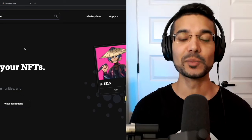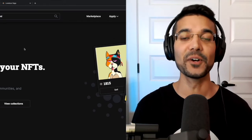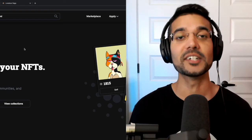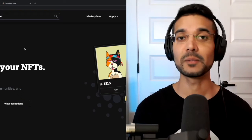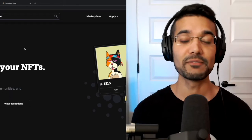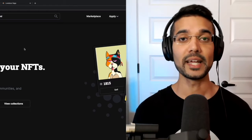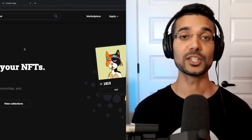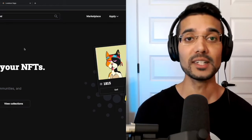Welcome back everybody, thank you for joining me. My name is Pretesh with Kaizen Crypto. In this video I'm going to be showing you the jpeg.store Cardano NFT marketplace. This is one of the most popular marketplaces currently available for Cardano NFTs. It's got a very straightforward and user-friendly interface. I'm going to show you a walkthrough and overview of this marketplace, and the process of connecting your CC Vault or Nami wallet.